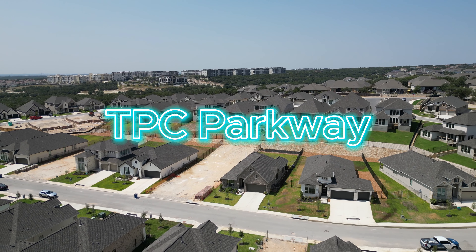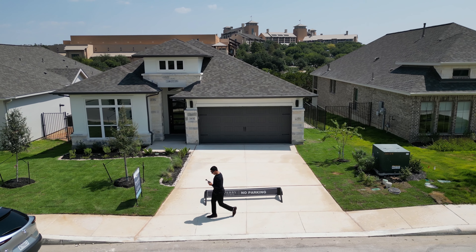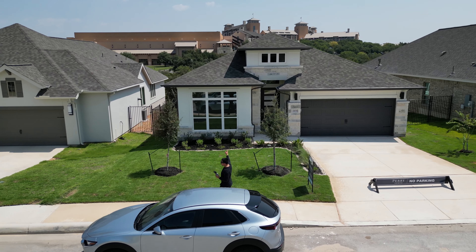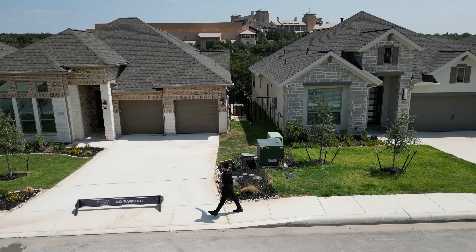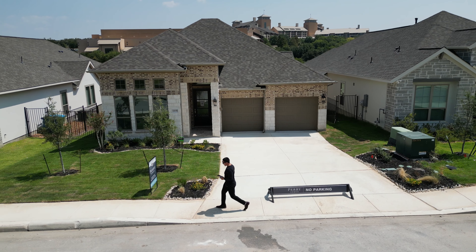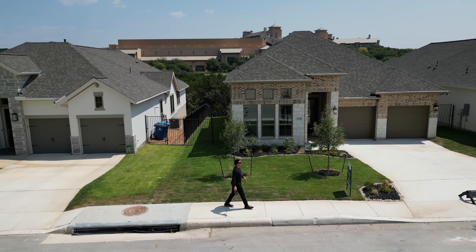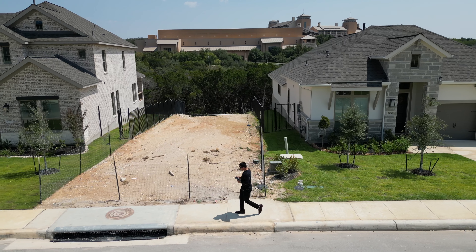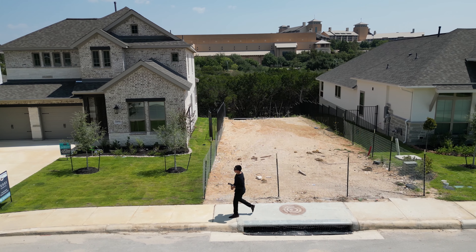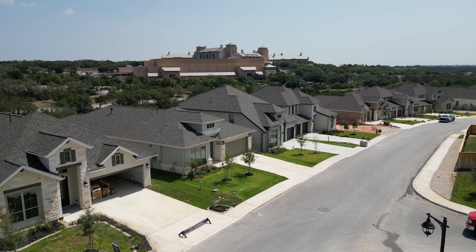Welcome to Cibolo Canyons and TPC Parkway. This beautiful community is brand new. The house to my right is a single story starting at $674,000. The next house is priced at $680,000, also a single story. This whole block is a greenbelt, with a view of the Marriott. There is a drainage ditch separating these two houses.